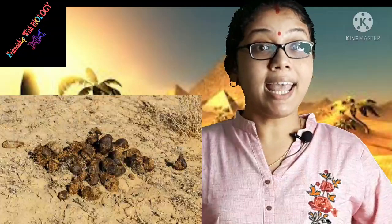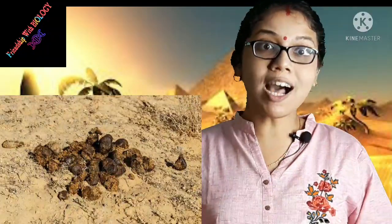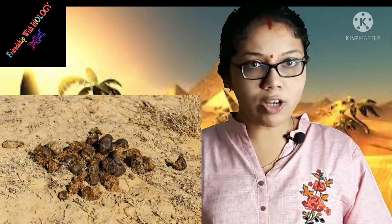Camel excretes less urine and dry dung that help them to conserve water in their body. Camel can survive without water for days. But when water is available, it consumes a large amount of water — about 40 to 50 liters.